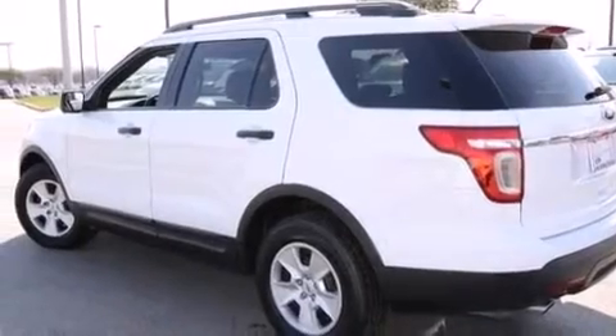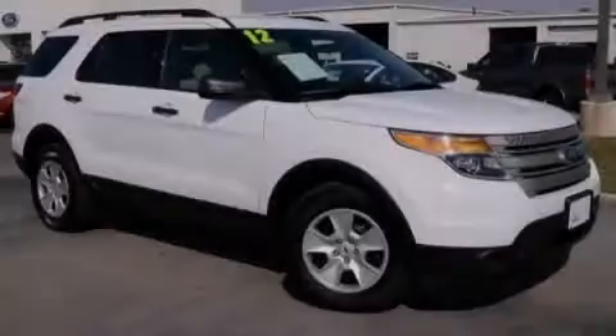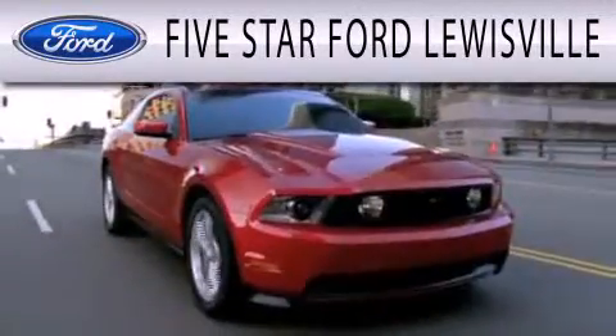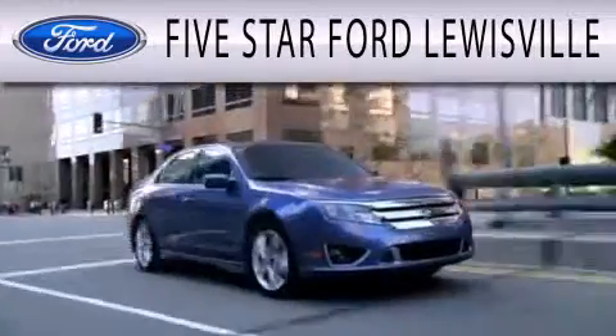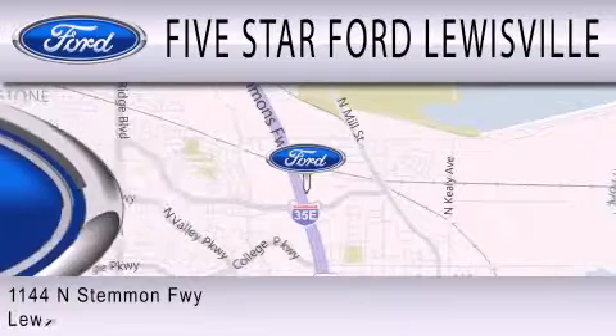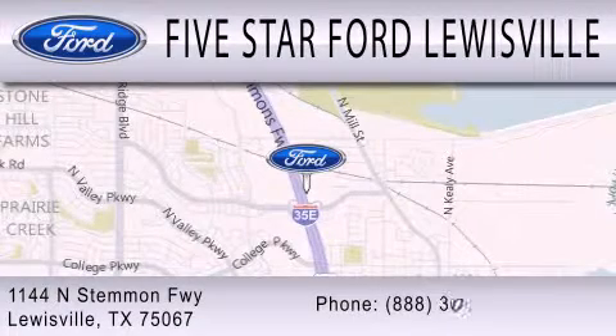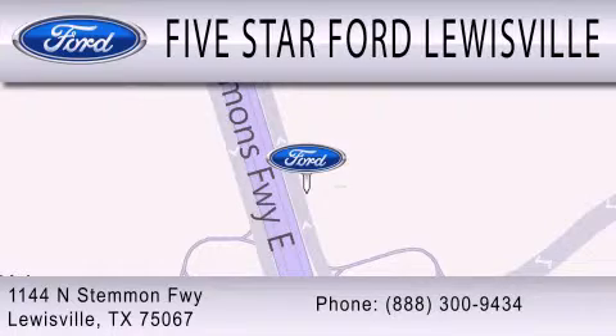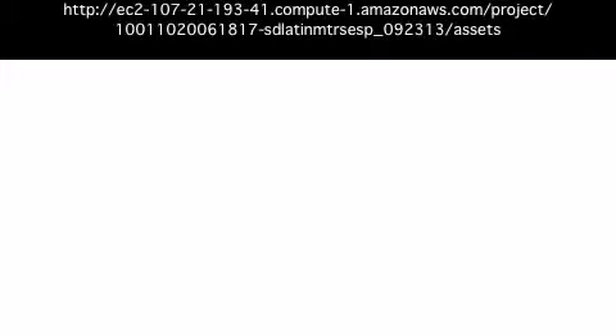This vehicle is sure to sell fast. Call and arrange your test drive today. Five-star Ford Lewisville is dedicated to doing everything possible to ensure that the experience you have selecting your next vehicle is as pleasant as possible. We are located at 1144 North Simmons Freeway in Lewisville.